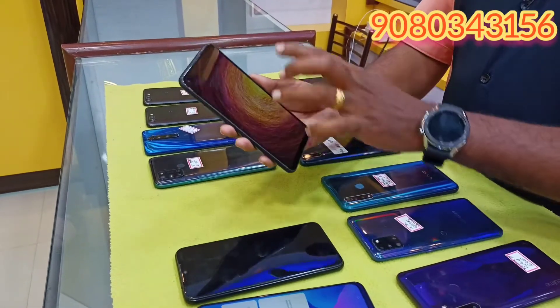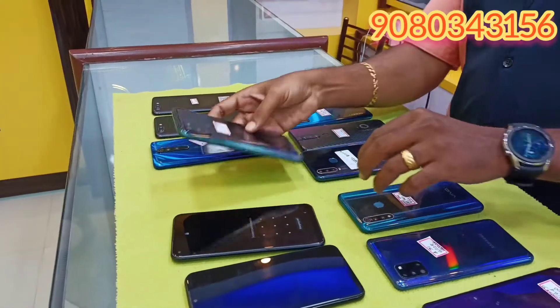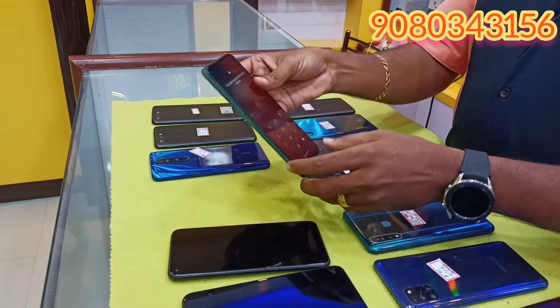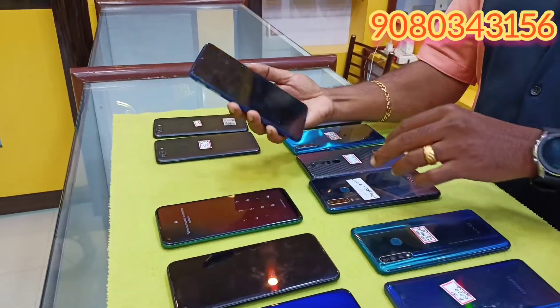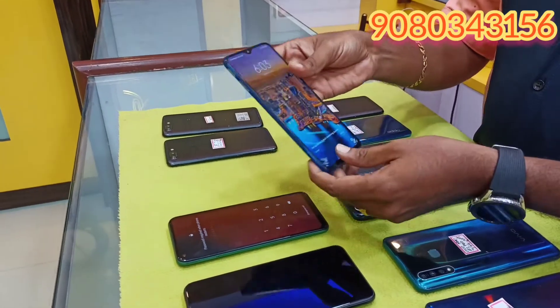Samsung M11, 4/64, this is 6,000. Realme 4, 128GB, this is 9,500. Redmi Note 8 Pro, this is 6GB, 128GB, 9,500.